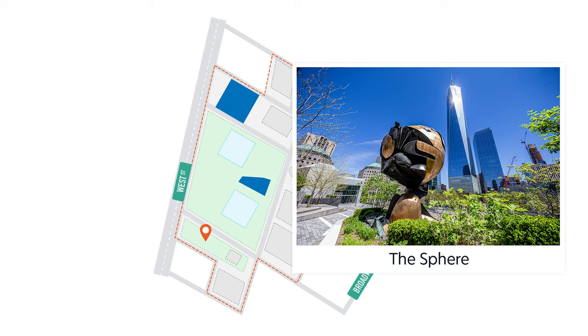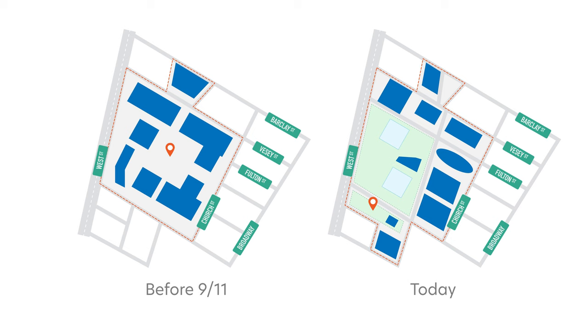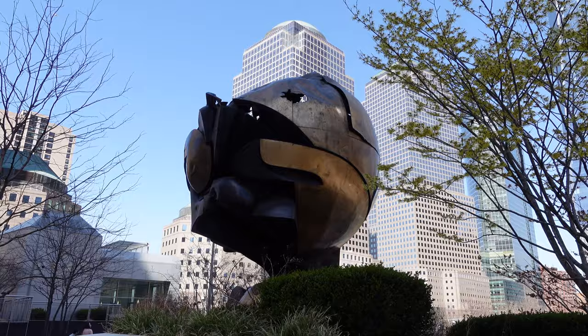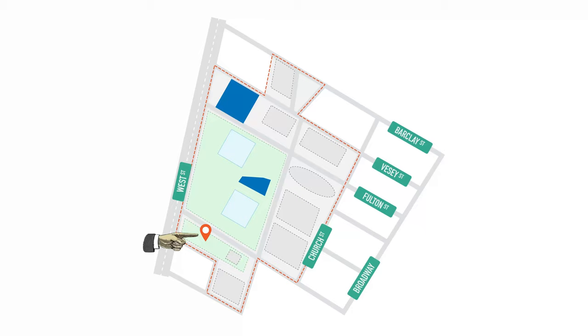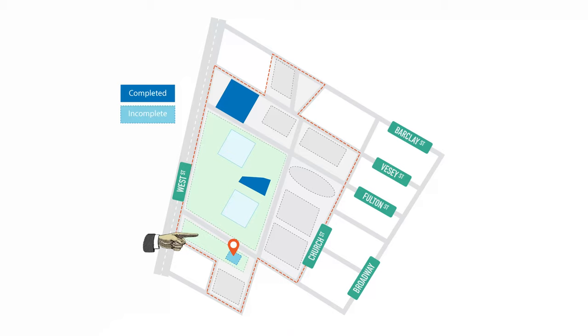Liberty Park is an elevated public park just south of the memorial. It highlights the Sphere, a bronze sculpture that survived the attacks on 9/11. The sculpture was designed by Fritz Koenig to symbolize world peace through world trade. It originally stood at the plaza between the Twin Towers. Miraculously, it survived 9/11, and today it is installed in Liberty Park unrestored, so you can still see the damages it sustained.